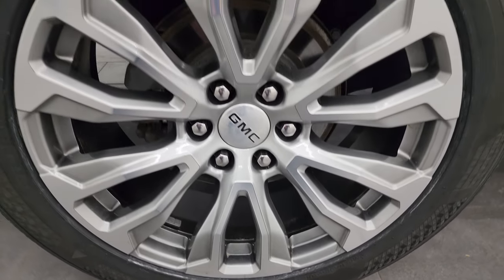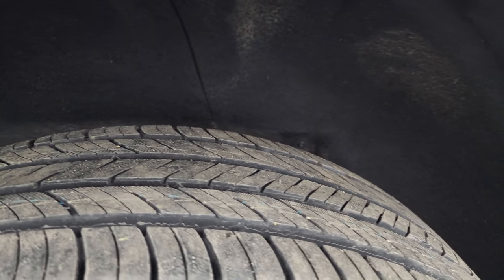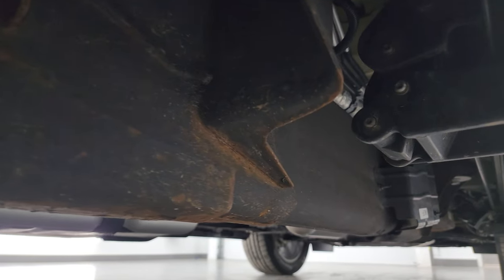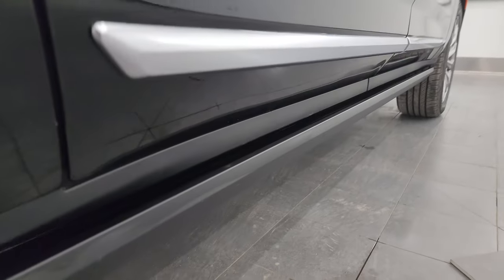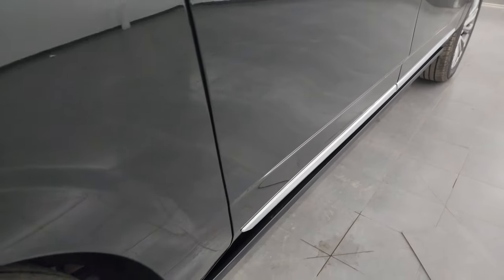The back wheel is absolutely perfect as well and the back tires are brand new too. The frame and underbody looks pretty good.